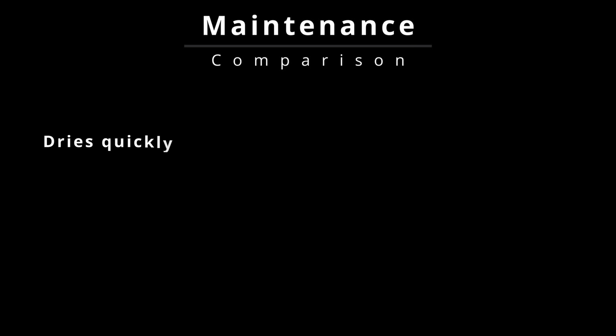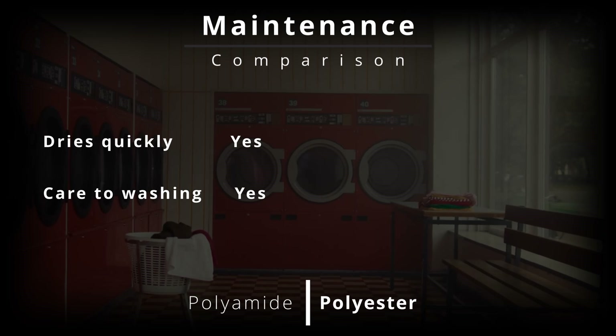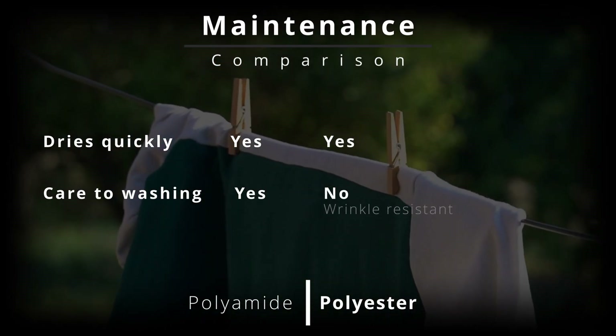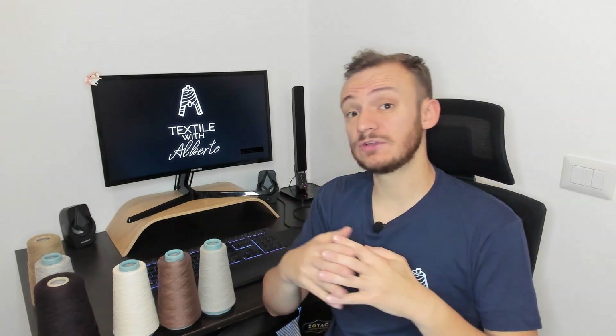Polyamide is known for drying quickly and maintaining its elasticity, shape, and fit over time. However, to preserve its performance, it may require more care during washing. Polyester, in contrast, is highly wrinkle resistant, doesn't need ironing, and withstands frequent washings.